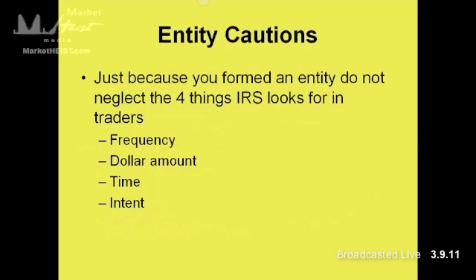Some cautions for entities: an entity does not fix everything. Just because you formed an entity, don't neglect the other four things the IRS looks for in traders — frequency, dollar volumes, time spent, and intent to earn a living. Just because you have this entity structure doesn't mean the IRS won't look at that. You've got to trade frequently and consistently. You can't trade one month, then take a trade a month or two months later. You're going to have to trade consistently in order to still qualify as a trading entity.